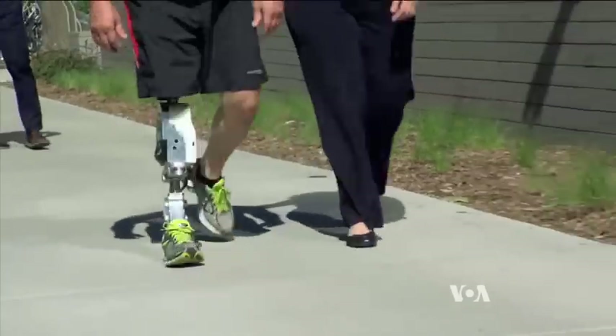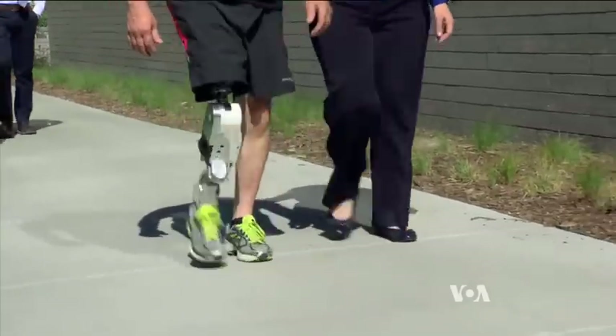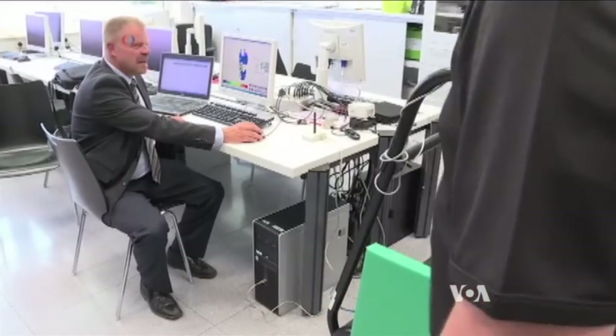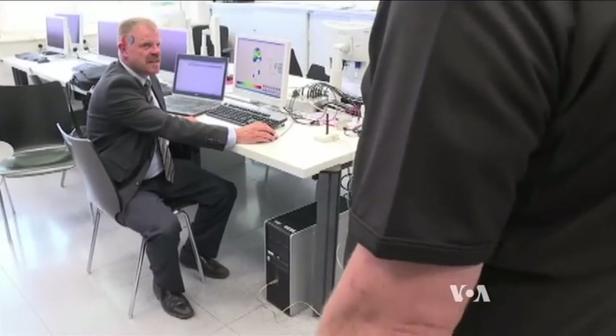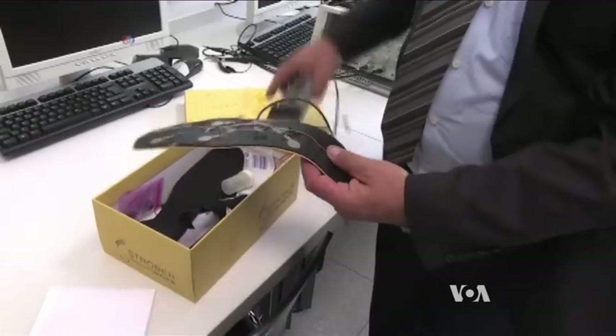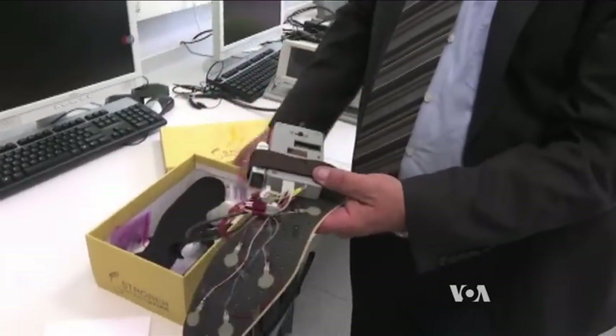The study conducted at the Rehabilitation Institute of Chicago was published in the Journal of the American Medical Association. In Austria, Professor Egger is trying to find a way to reduce the cost of his prosthesis to help people in developing countries. Carol Pearson, VOA News, Washington.